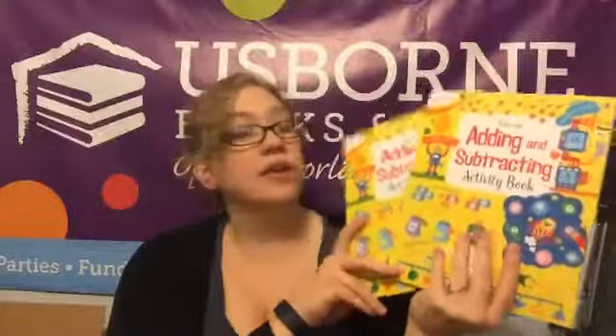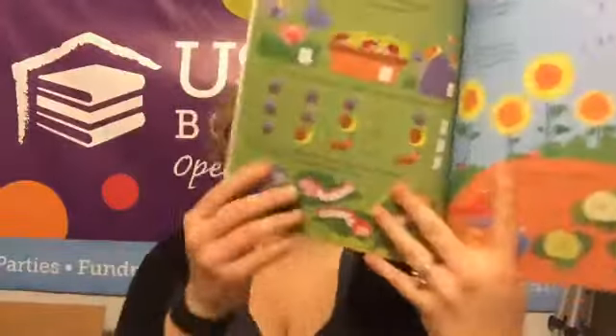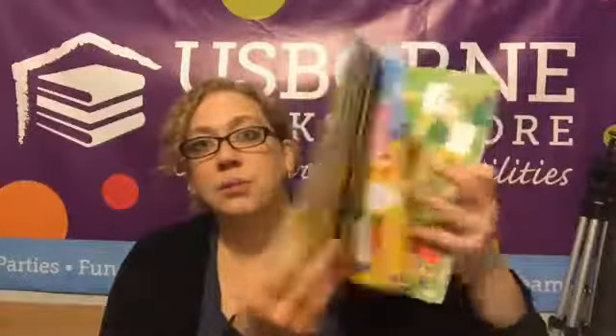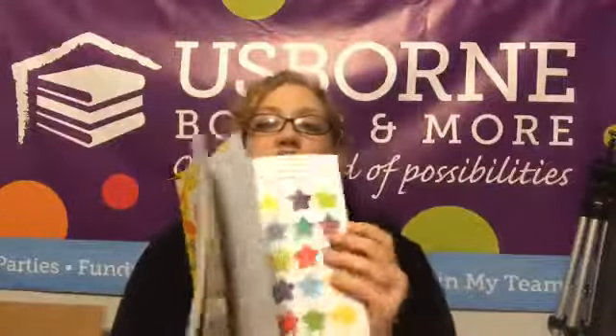What else do we have in here? Adding and Subtracting — I don't think I've posted that one yet. These are fantastic. I have a little one who is kind of struggling in math so I got these for her and one for her sister. Look inside — it makes adding and subtracting super fun. It's got little quizzes, it explains the processes, gives you games, and there are stickers at the back of the book! Who doesn't love stickers? I'm really excited about this.